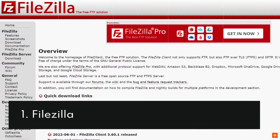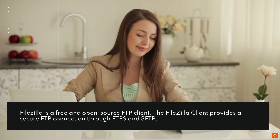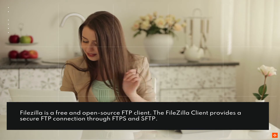1. FileZilla. FileZilla is a free and open source FTP client. The FileZilla client provides a secure FTP connection through FTPS and SFTP.